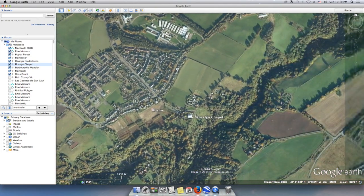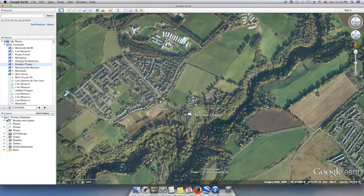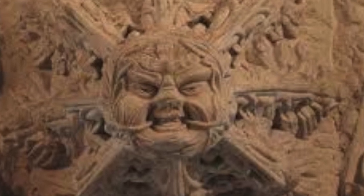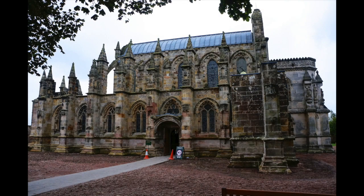Rosslyn Chapel is a famous place with many myths and theories about the strange stonework included there and what it means to masonry and the Knights Templar and possibly the Knights of Malta as well.